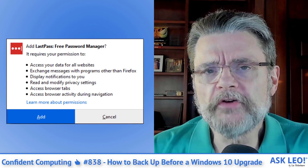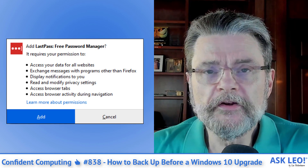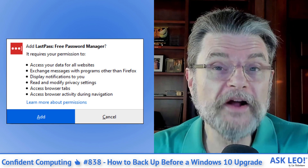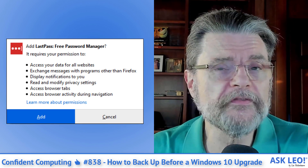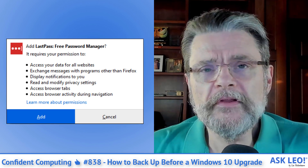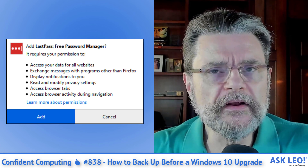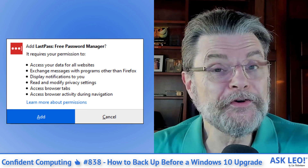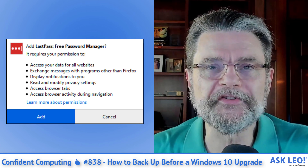Speaking of damage — how careful are you about installing browser extensions? Do you think about the fact that browser extensions can watch everything you're doing in the browser if they want to? It's an important thing to understand and realize, and maybe think twice before installing that very lucrative, whatever it is, browser extension.